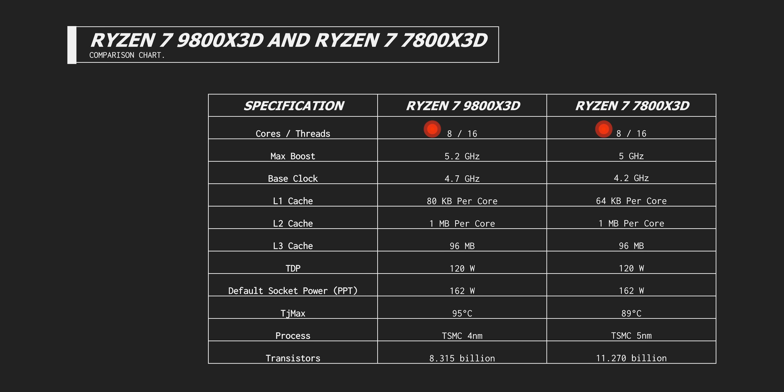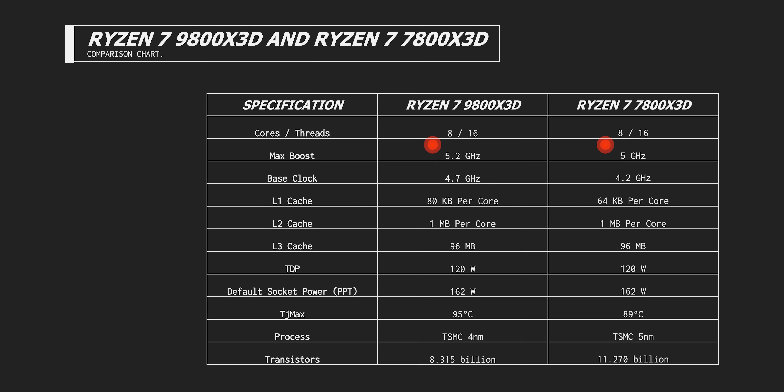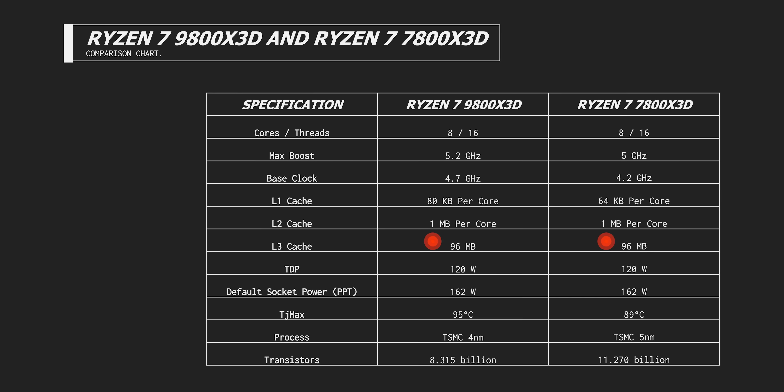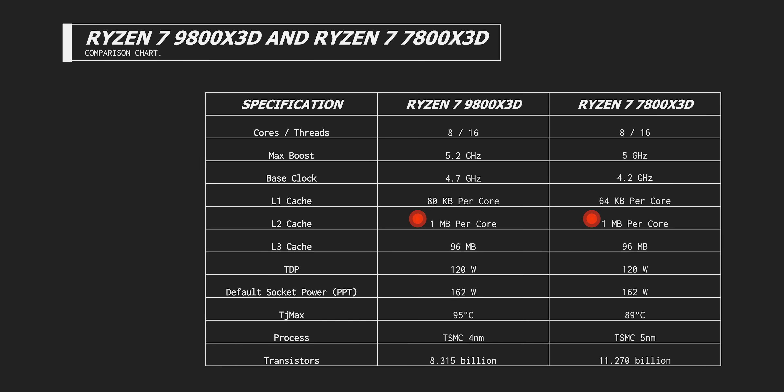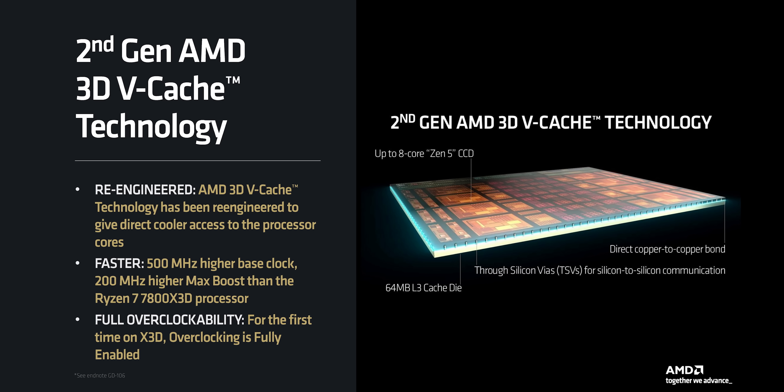With the 9800 X3D we're getting something fresh. We still get the same number of cores — eight cores with two threads each — and the same amount of cache: 96 megabytes of L3 and one megabyte of L2 per core. But AMD has put all of that juicy 3D V-Cache below the core complex die, which contains the new Zen 5 processing cores.